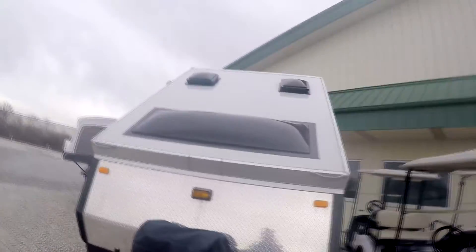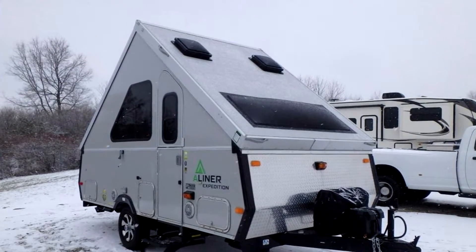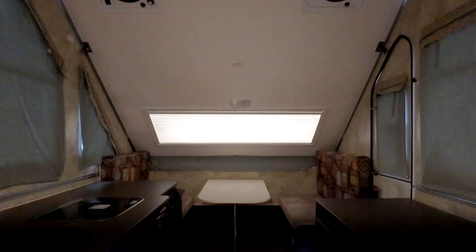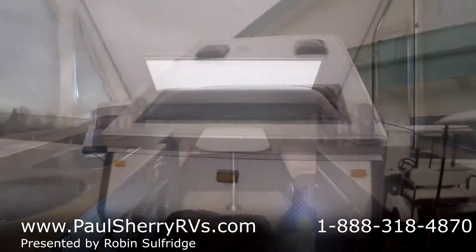Good afternoon. We're here at Paul Sherry's in Piqua, Ohio. My name is Robin Solfridge. I'm here to show you something in the used market that somebody might be in the market for — just like a big travel trailer, but lighter. This is for that SUV or small half-ton.